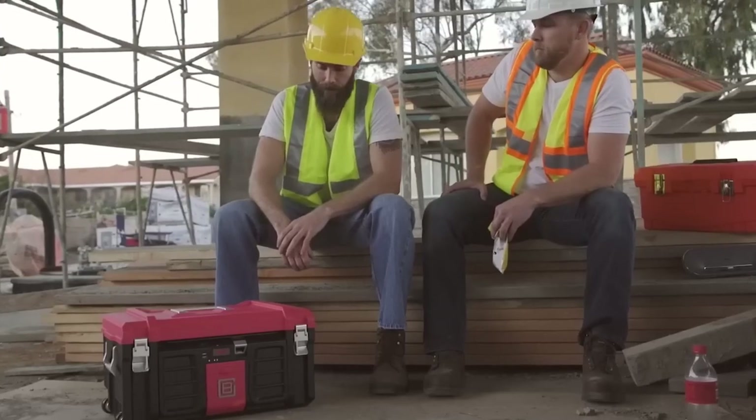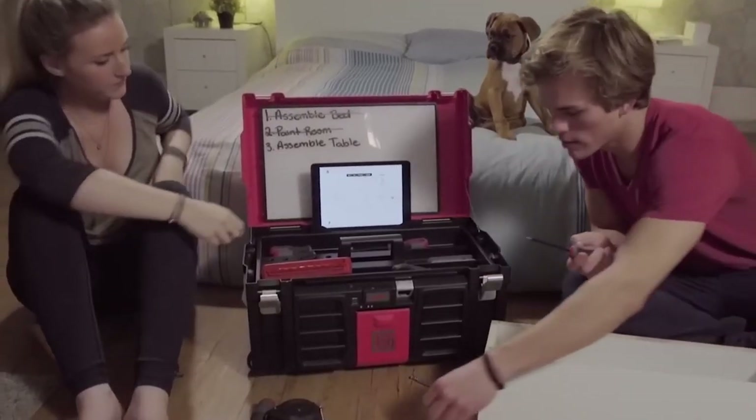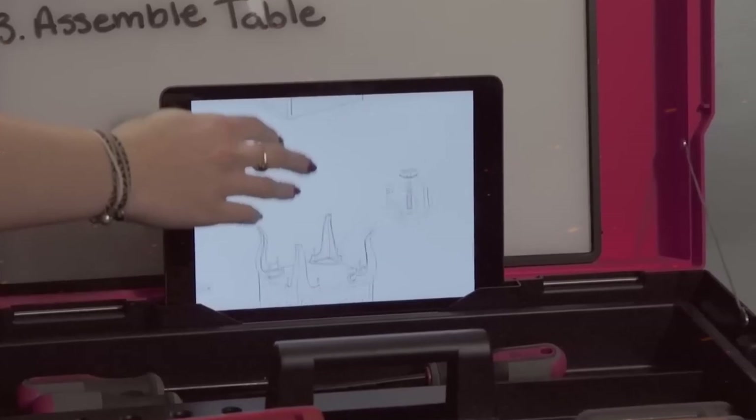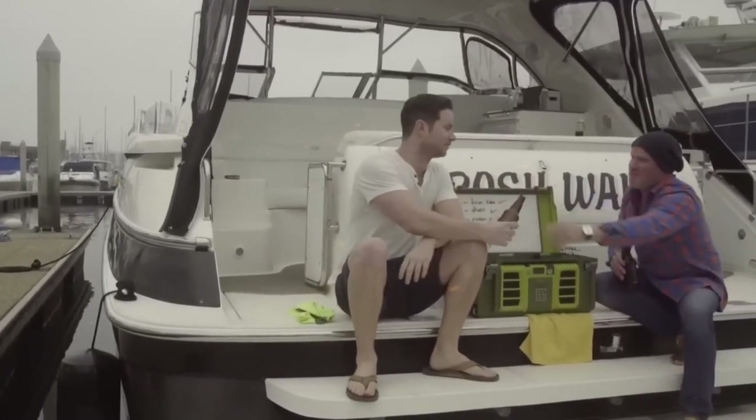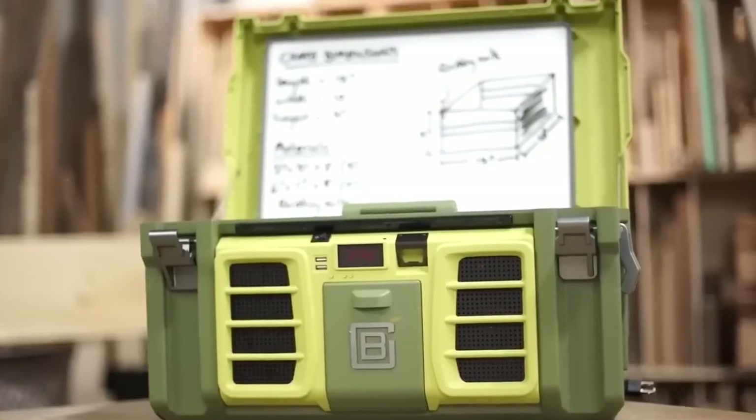CoolBox. The CoolBox is a versatile toolbox engineered with innovation and convenience in mind. It goes beyond traditional tool storage, featuring modern amenities like Bluetooth speakers, USB charging ports, and LED lighting.